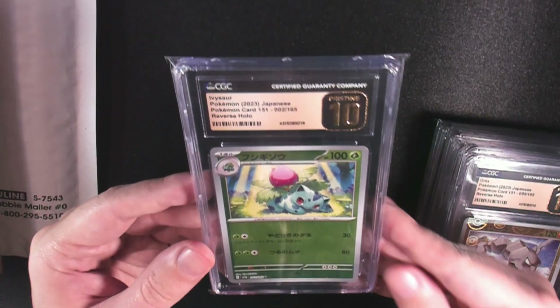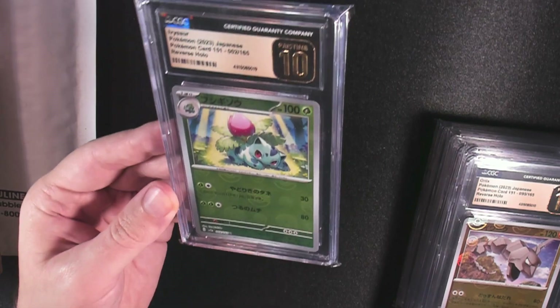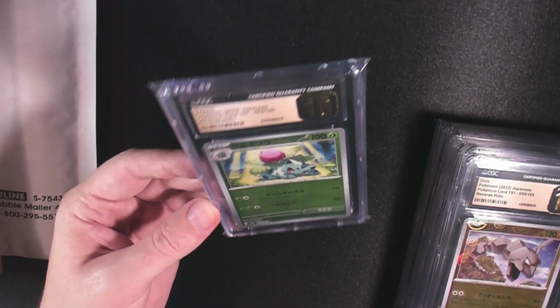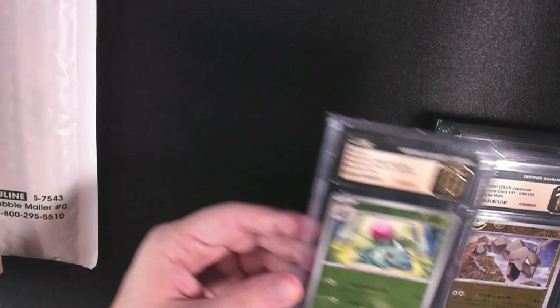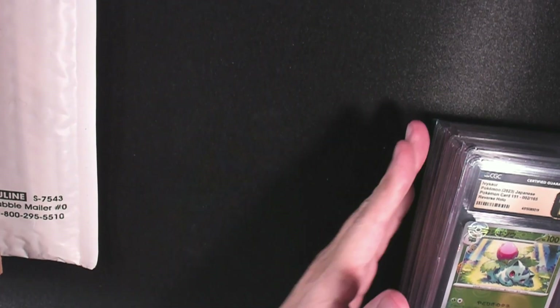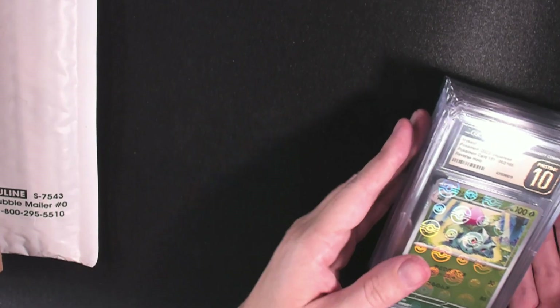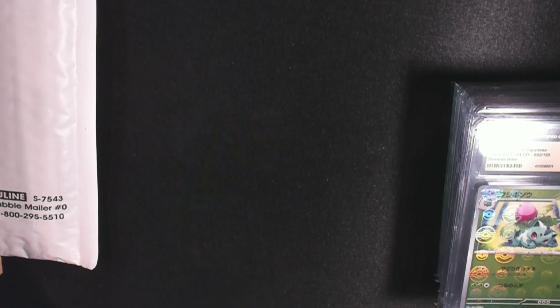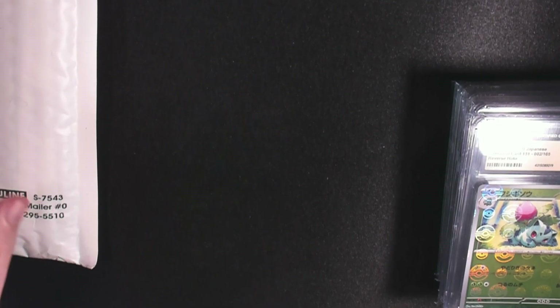Final one from this seller — the Ivysaur looks so good. My focus will be on the Pokeballs. I'm not caring about Full Arts or Master Balls for grading right now. My plan is to, over the course of many years, try and get a full Master Set of all Pristine 10 Pokeball graded cards with CGC.